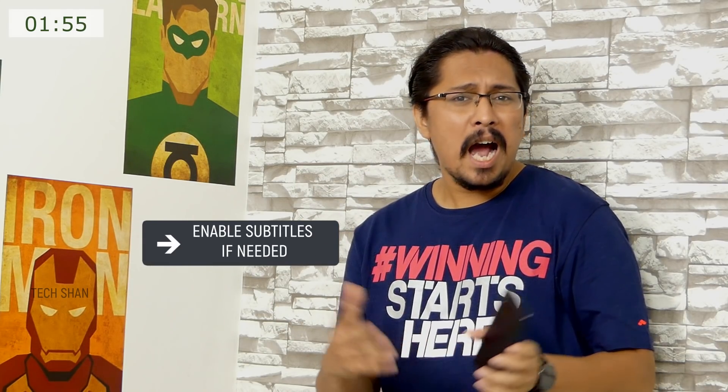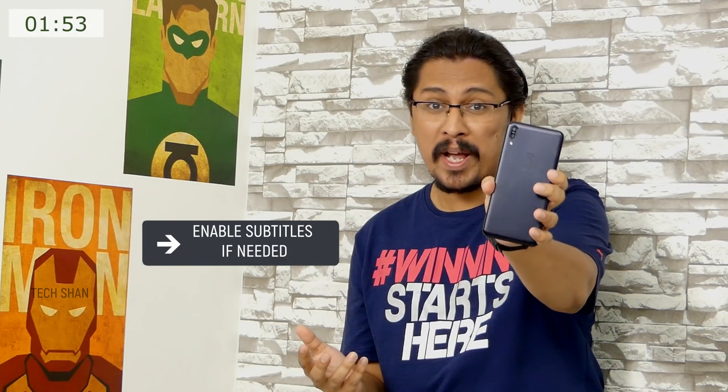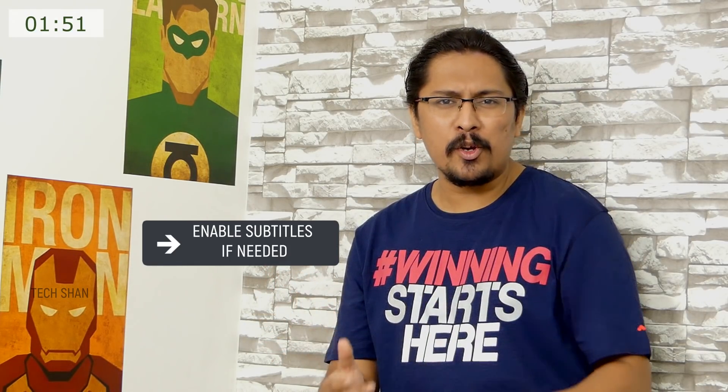What's up guys, Tekshan here back with another video. After testing the ASUS Zenfone Max Pro extensively, here is the super quick video with its pros and cons which will help you with your buying decision.